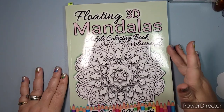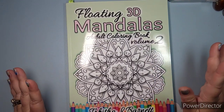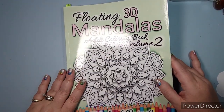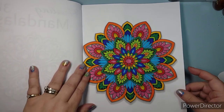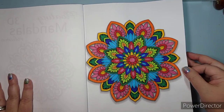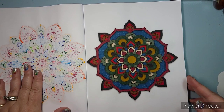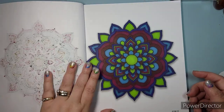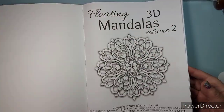That leads us into Floating 3D Mandalas Volume 2 by Tabitha Barnett. I am working on this with my friend Tammy — we're going to try and complete the book in 2022. I had three catch-up pages to do: one in a basic rainbow theme, one using a Tombows Holiday set, and one in Sharpies. So I have three done and now we're ready to dive in for the rest of the year.